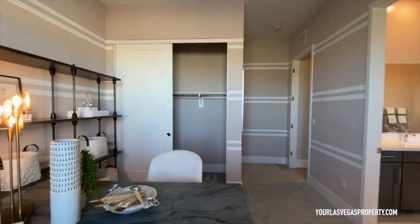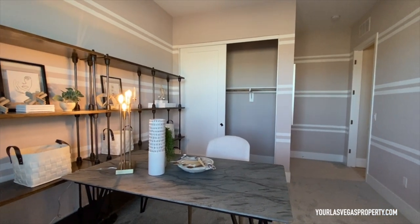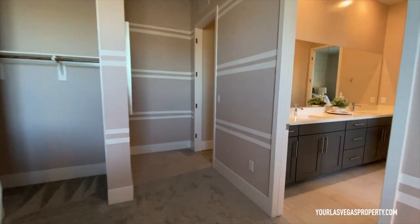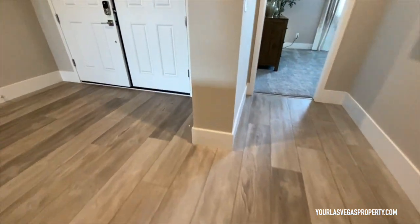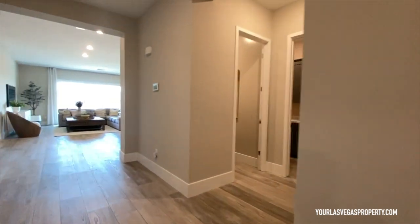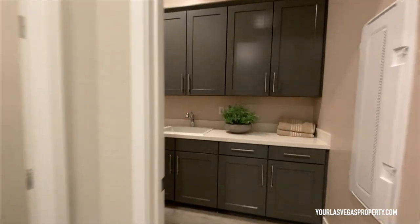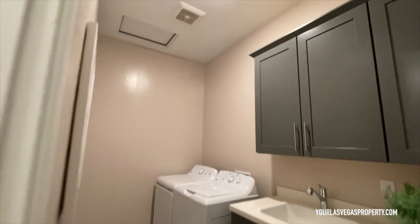Head on to bedroom two — bedroom two is not gonna have the walk-in closet, and this bedroom is not that big in my opinion, about 10 by 10, really not that big. You're gonna have the baseboards running across all through the house here, which is really nice.